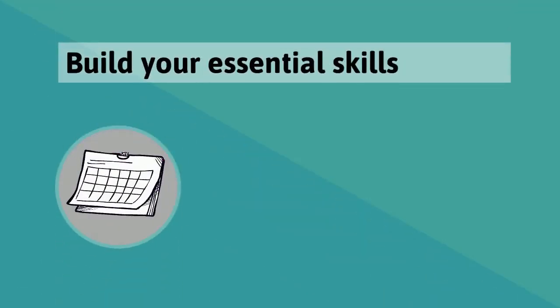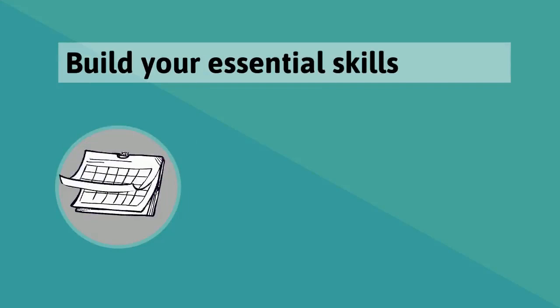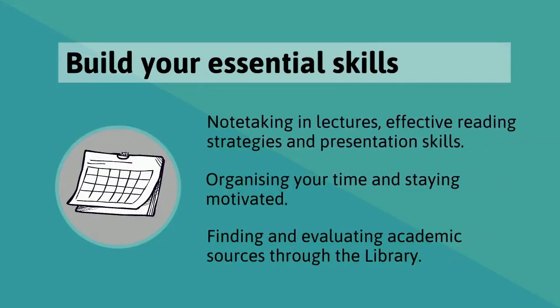Let's begin with your essential skills and your journey to becoming an effective independent learner. Workshops and one-to-ones from the Skills Centre cover note-taking in lectures, how to maximise your efficiency when reading, and practical strategies for organising your time and balancing your priorities. Our librarians can also help you get to grips with finding and evaluating academic texts from the library, a skill you'll use almost every day as an undergraduate student.